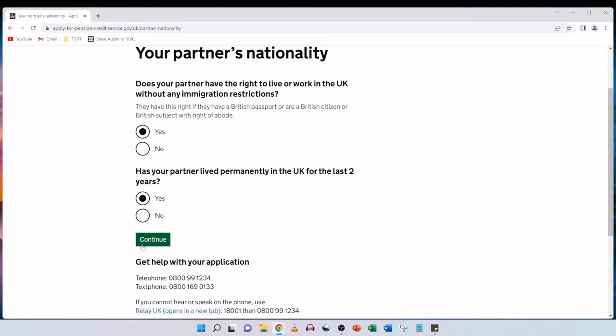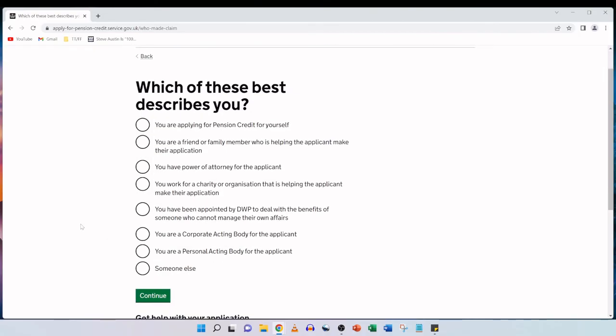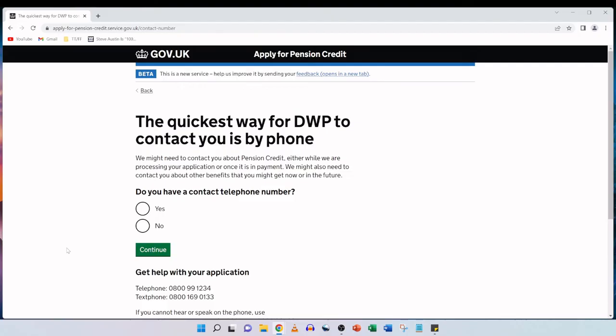Which of these best describes you? Options include: you are applying for pension credit for yourself, you are a friend or family member helping the applicant, you have power of attorney, you work for a charity or organisation, you have been appointed by DWP, or you are an acting body for the applicant. My mother is making the application herself and I'm just sat beside her, so she ticks 'you are applying for pension credit for yourself' and we click on continue.